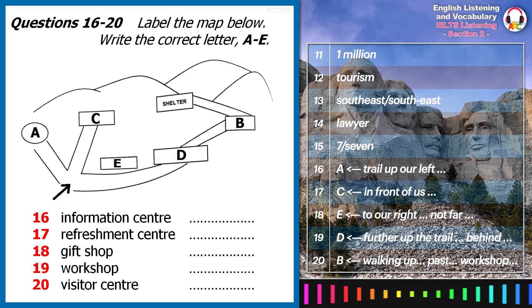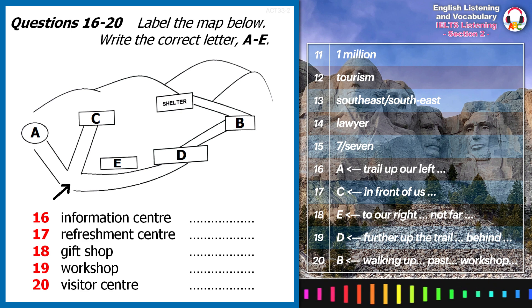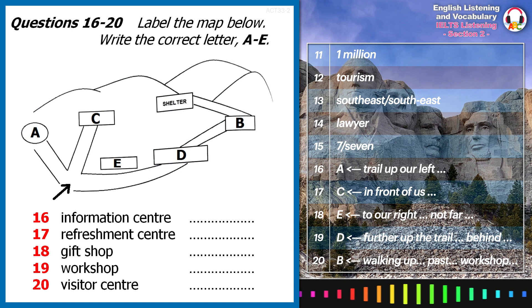If anyone wants a guided tour, then I'm starting at the information centre. If you'd like to follow me, this way please.